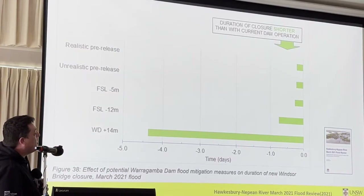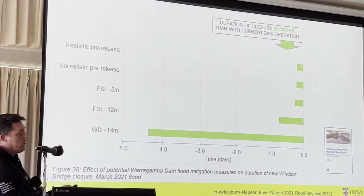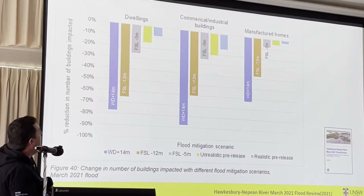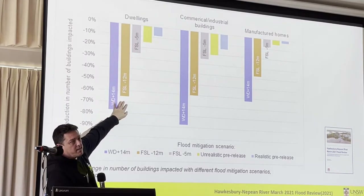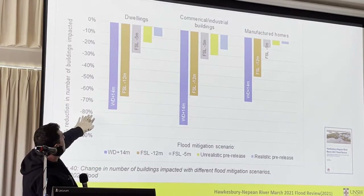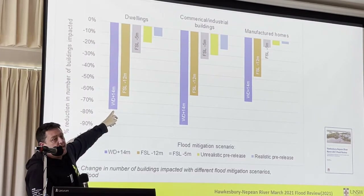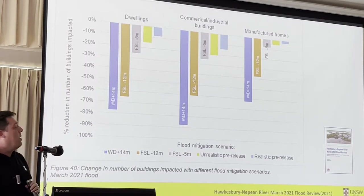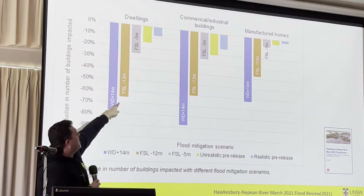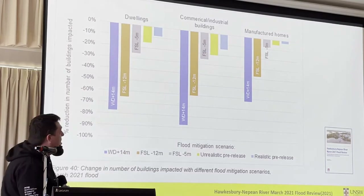You've got about a day earlier that you could reopen the bridge compared to four days earlier that you could reopen the bridge. Looking at impacts on dwellings — the number of private dwellings impacted by these two options is around 76% for raising the dam wall and about 65% for the reduced full supply level. Not the same, but still really nothing to be sneezed at. This is a significant impact if you happen to be one of those 65% of property owners.